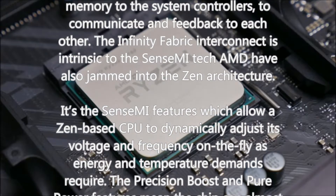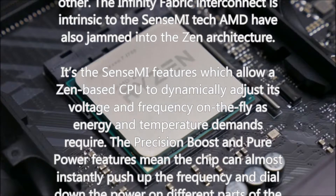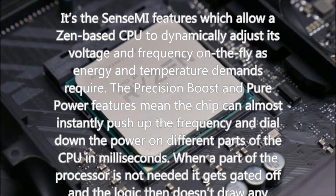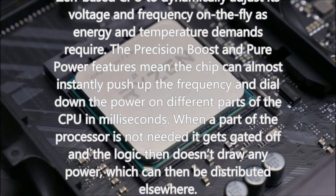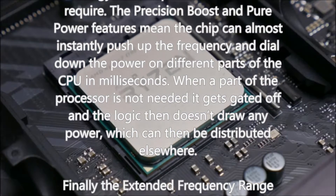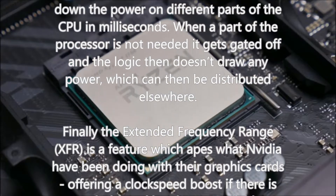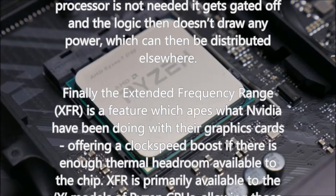When a part of the processor is not needed it gets gated off and doesn't draw any power, which can then be distributed elsewhere. Finally, the extended frequency range — XFR — is a feature which apes what Nvidia have been doing with their graphics cards, offering a clock speed boost if there is enough thermal headroom available. XFR is primarily available to the X models of Ryzen CPUs, allowing those SKUs to push beyond the clock speed limits of precision boost — essentially an automated overclock of around 100MHz beyond their rated boost clock.